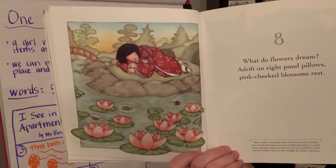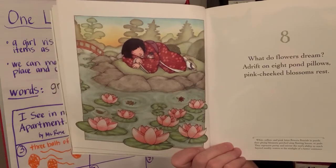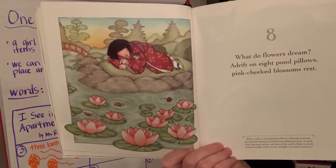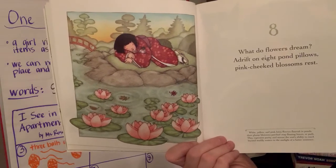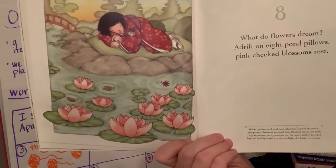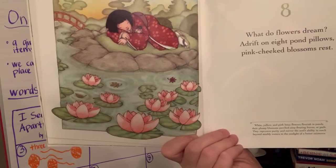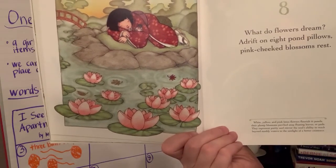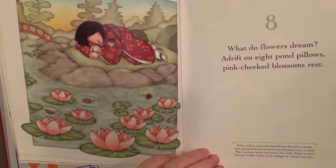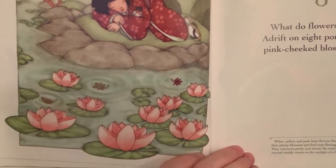Eight. 'What do flowers dream? Adrift on eight pond pillows, pink-cheeked blossoms rest.' See all of our — those are lotus flowers, not lilies. White, yellow, and pink lotus flowers flourish in ponds, their plump blossoms perched atop floating leaves or pads. They represent purity and mirror the soul's ability to reach beyond muddy waters to the sunlight of a better existence. So she's resting and thinking about finding happiness.